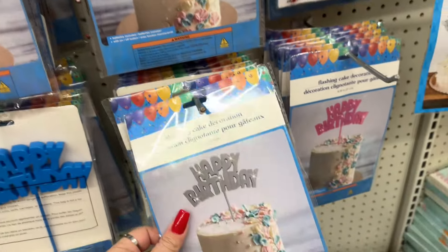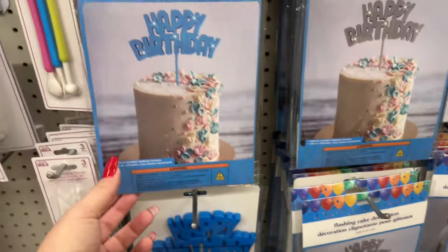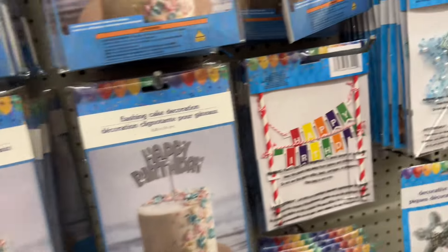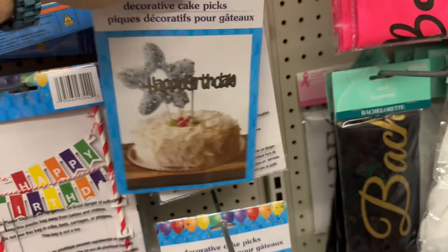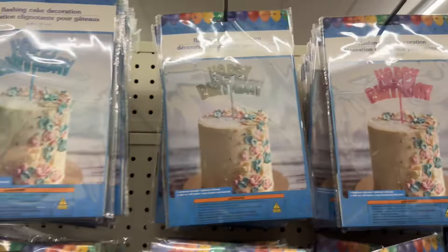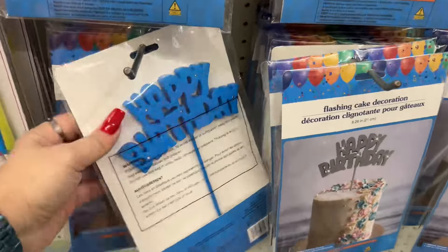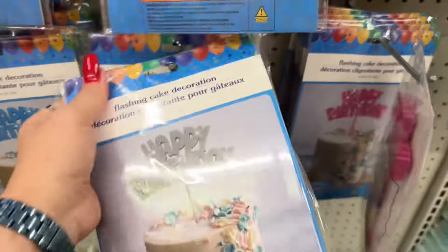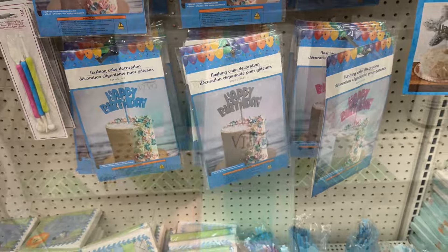Cake decorating toppers! Where were these when I needed them? Maybe for Noah's cake — well, maybe not. And then look at this — 'Happy Birthday' toppers, these are new! Look at these as a finishing touch. They have the silver ones that blink. I'm impressed — these are definitely great products and I'm seeing a ton of them at this location.